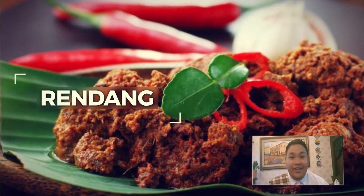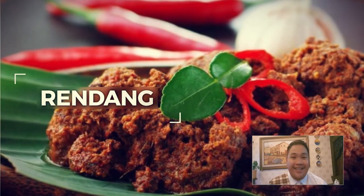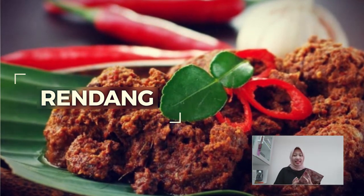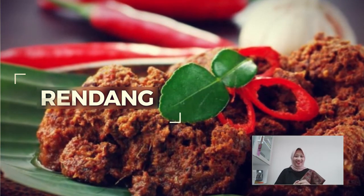Rendang is a traditional dish originating from West Sumatra. It is commonly made with beef and is rich in spices. Through its complex cooking process that gives Rendang its unique taste, Rendang has been named one of the most delicious foods in the world.